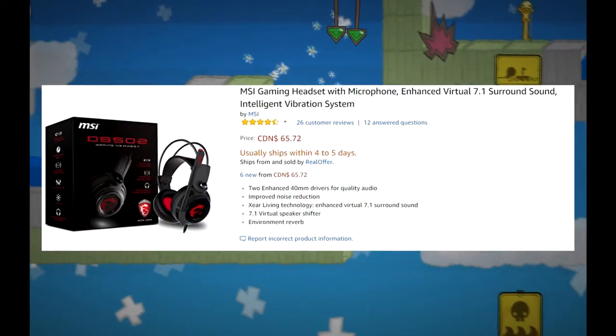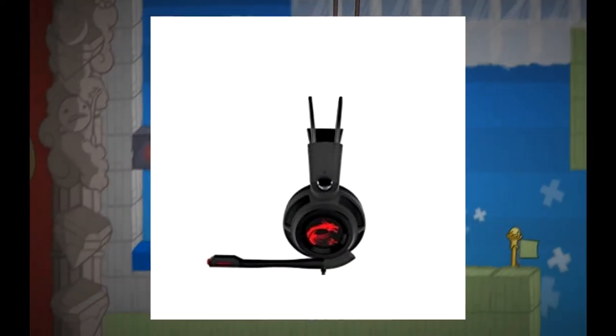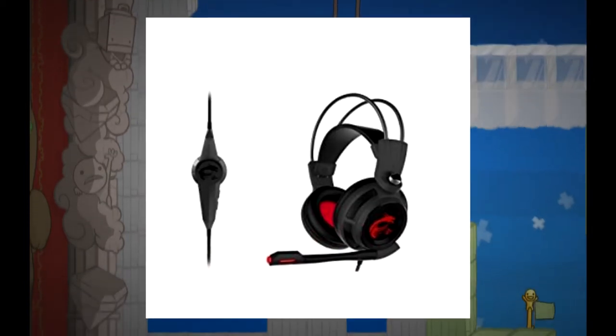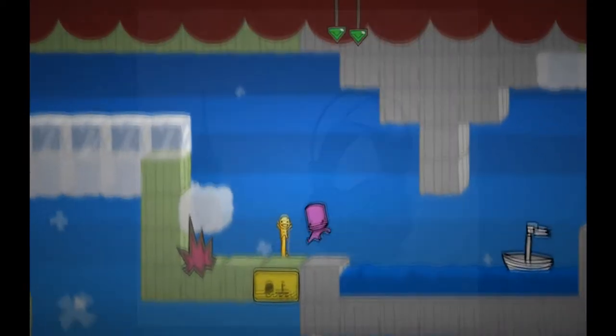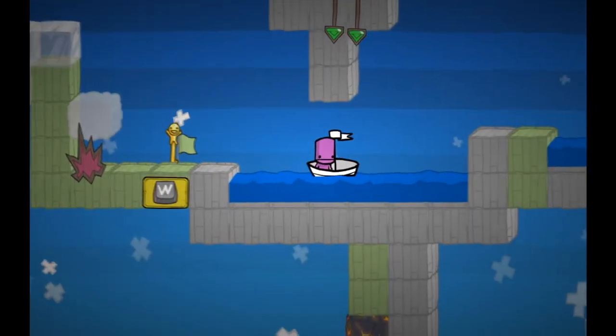If you want to do voiceovers with high quality sound, it's hard to beat the MSI DS502 headset. I've been using this headset for the past couple months, and I have to say that this is one of the best sounding headset microphones I've ever heard. If you edit the audio right, it comes really close to something like a Blue Yeti and an AT2020.